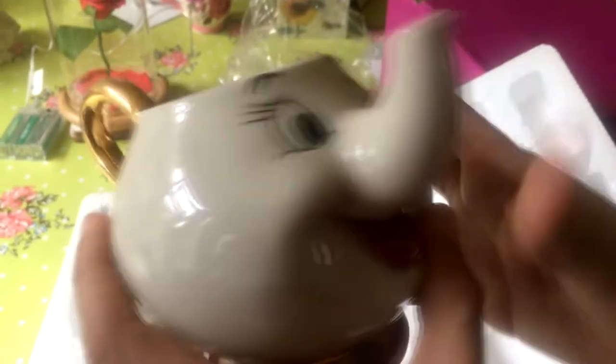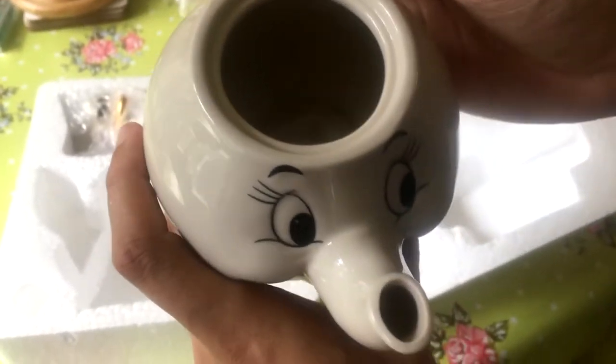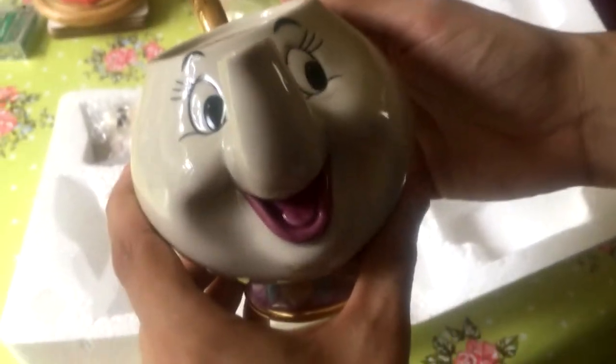How much did you pay for this? I think the set with Mrs. Potts and Chip, the little cup, came to around about £39.99. Okay, it's a good price.